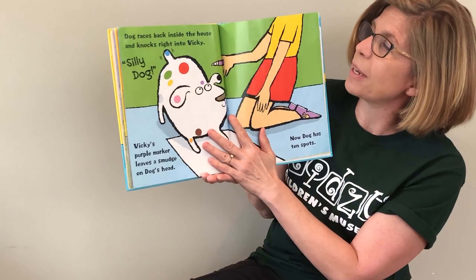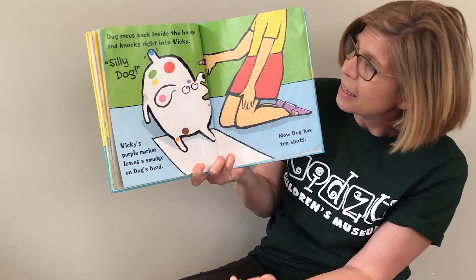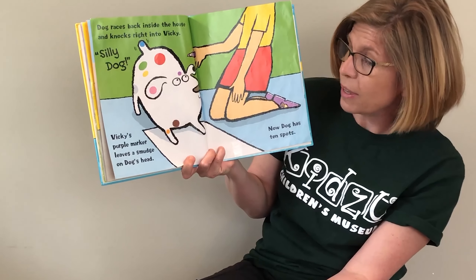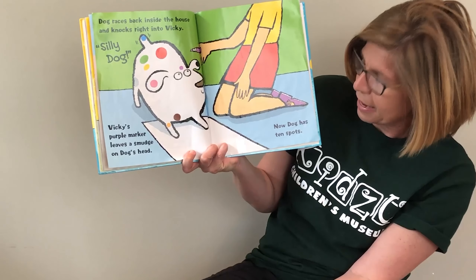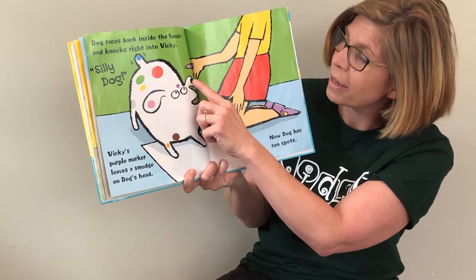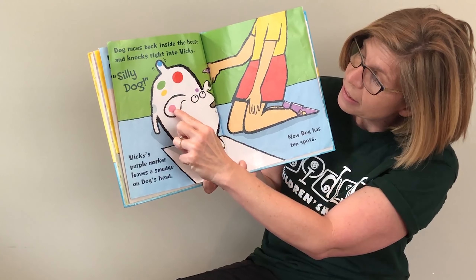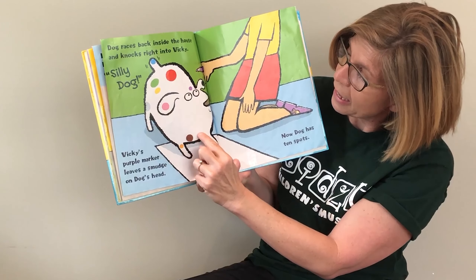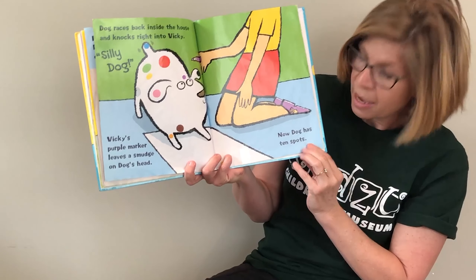Dog races back inside the house and knocks right into Vicki. Silly Dog! Vicki's purple marker leaves a smudge on Dog's head. Now Dog has how many spots? Let's count: one, two, three, four, five, six, seven, eight, nine, ten. Ten spots.